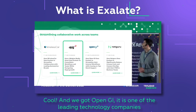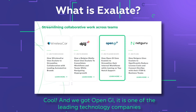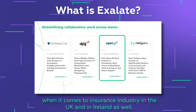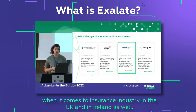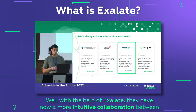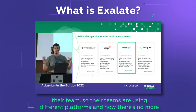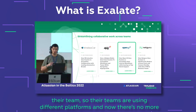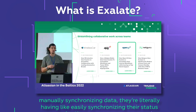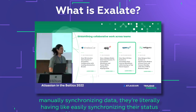Up in GI is one of the leading technology companies in the insurance industry in the UK and Ireland. With the help of Exalate, they now have more intuitive collaboration between their teams. Their teams use different platforms, and there's no more manual data synchronization — they can easily sync their status on both sides with just a couple of button clicks.